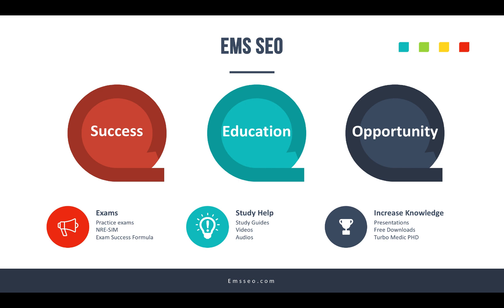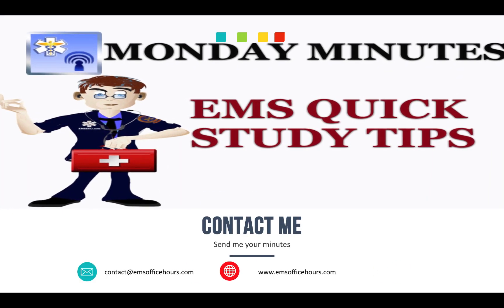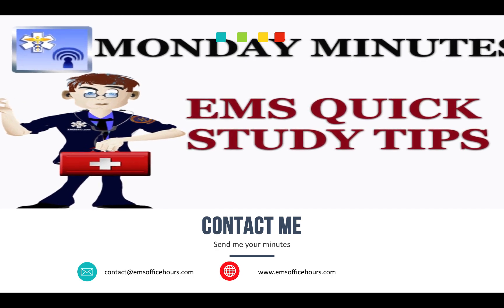Don't forget to check out the main site at EMSSEO.com for more resources to help you pass exams and build your knowledge base — free presentations, free downloads, study guides, videos, and audios. Move that EMS knowledge base just a little bit every week and you'll find yourself being much more confident and less stressed on calls and when taking exams. All right, I'm Jim Hoffman for EMS Office Hours on the Monday Minutes. Stay safe.